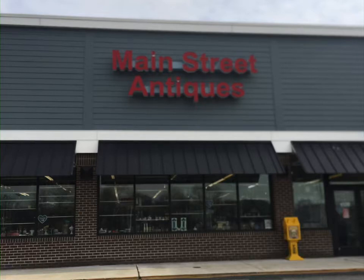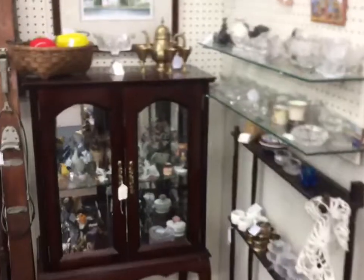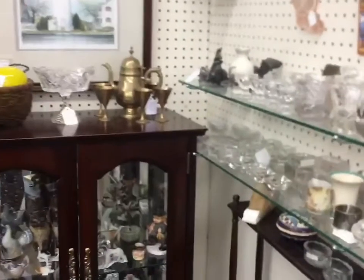Hello everyone, this is Carolyn as The Fickle Fool and today's video is from Main Street Antiques in Newark, Delaware. First we come on in and see some clear glass — nothing too exciting.